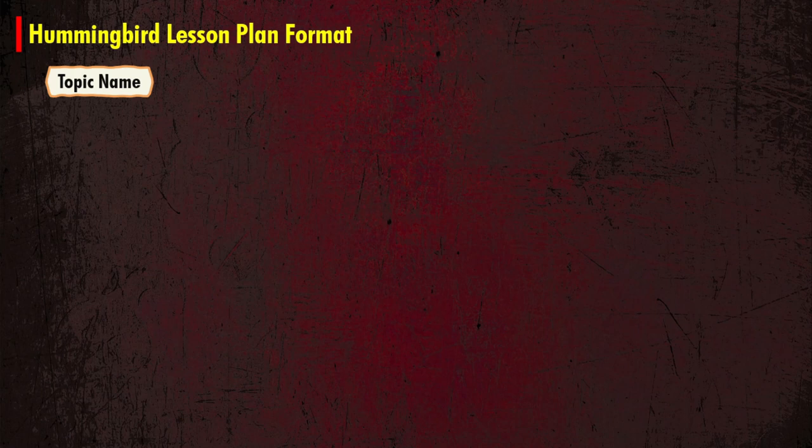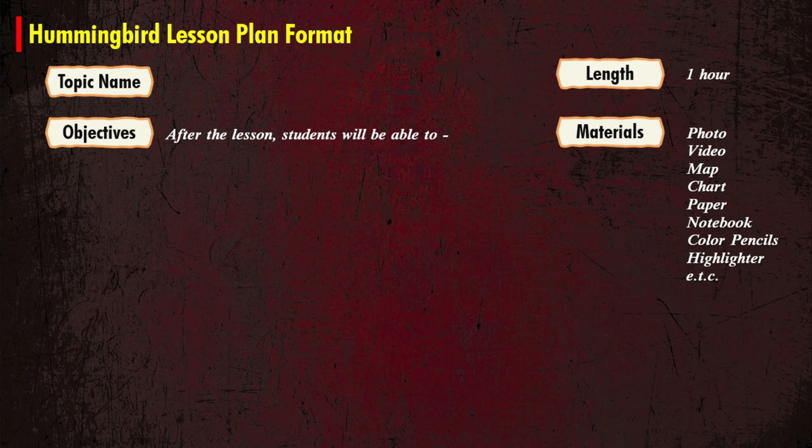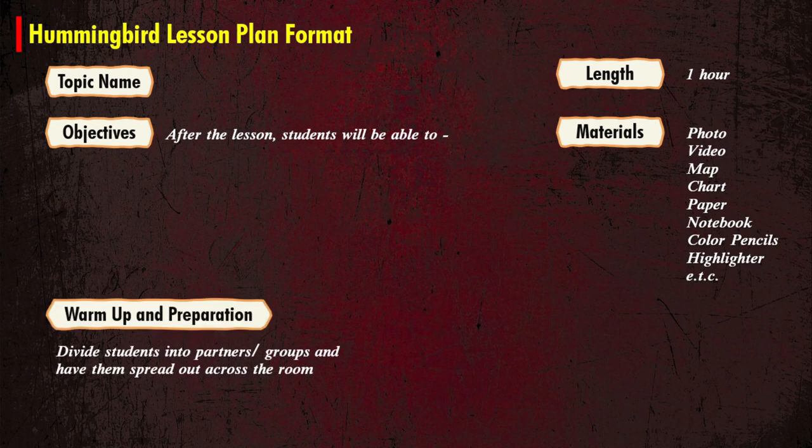Now for the hummingbird lesson plan format: first, select any topic or problem and the length of your discussion. Then select the objective of your instruction and select materials like photos, videos, maps, charts, paper, notebooks, color pencils, and highlighters. Prepare your class for a warm-up and divide students into partners or groups, having them spread out across the room.